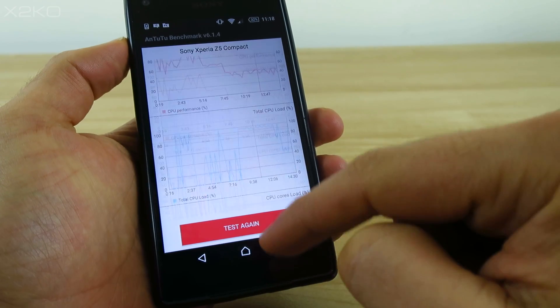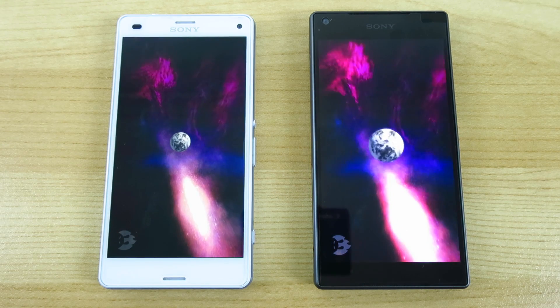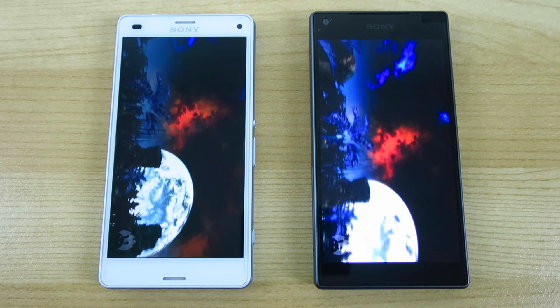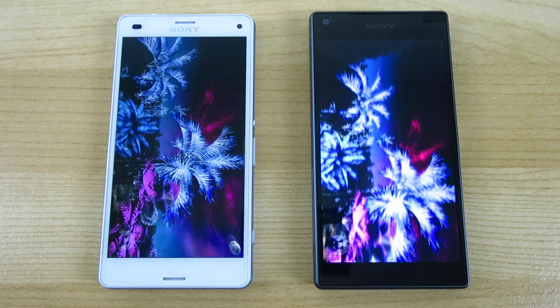G'day guys, X2KO here. Recently I did a video on the Snapdragon 810's performance and noticed that tests towards the end of a benchmark were lower due to thermal throttling. So I wondered what would happen if we could cool the device — would it help reduce thermal throttling and improve benchmark scores? Well, let's find out.